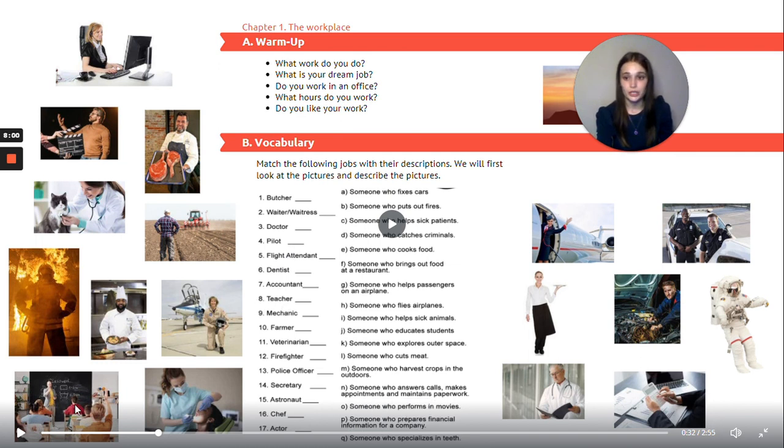Eight: teacher — J — someone who educates students. Nine: mechanic — A — someone who fixes cars. Ten: farmer — M — someone who harvests crops in the outdoors. Eleven: veterinarian — someone who helps sick animals.